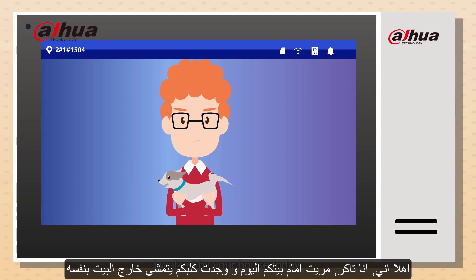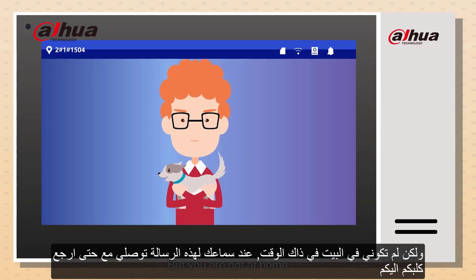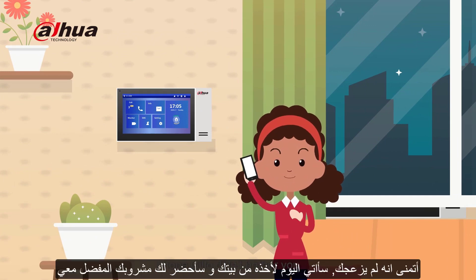Tucker leaves a message: Annie, this is Tucker. I walked by your house today and saw Gillow right out by itself, but you are not home. When you see this message, please contact me to bring Gillow home. Annie replies: Hi Tucker, I saw your message. Thank you so much. I hope Gillow didn't bother you. I will pick him up tomorrow and will bring you a bottle of your favorite Scotch whiskey.